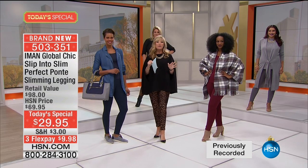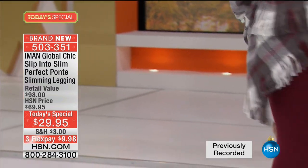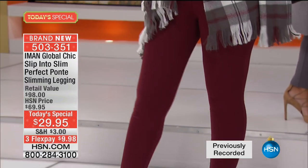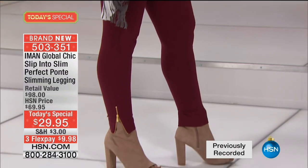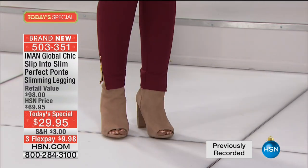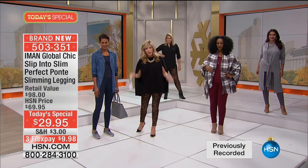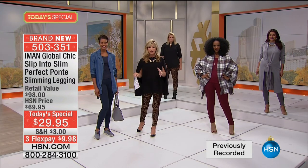It's available on three interest-free credit card payments, four when shopping with your HSN card. We've got eight colors — this is a limited edition, exclusive to us here at HSN. It's the slim and trim, confident shaping we all want, but it is not, ladies, compression.